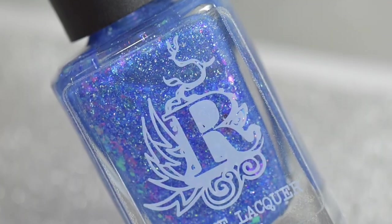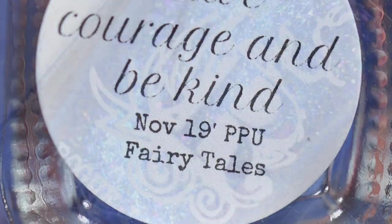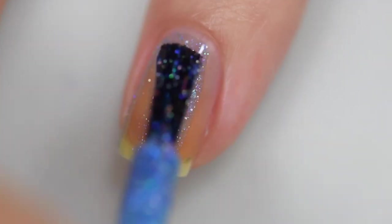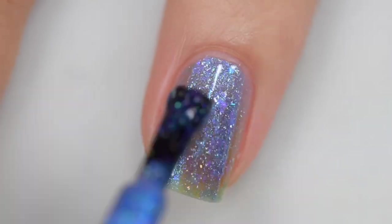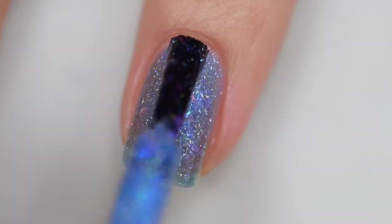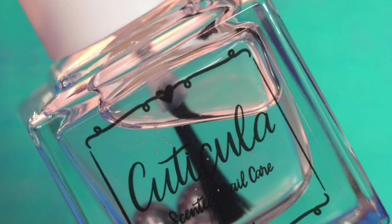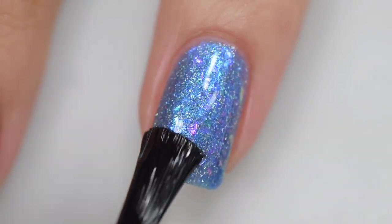Next up is Have Courage and Be Kind from Rogue Lacquer. It's described as an azure blue with magenta, turquoise, and purple color-shifting flakes, a sprinkle of hollow flakes, and blue-indigo shifting shimmer. It's going to sell for $13 with no cap. The formula is wonderful — it starts off a little sheer but builds to opacity in three coats. I had no running, no pooling, no staining, and removal was easy. Everything inside is flakes, so they lay flat and don't give you a problem upon removal. This was three coats and a glossy top coat.